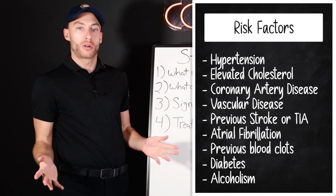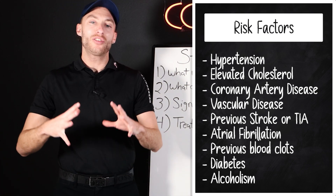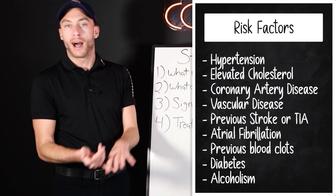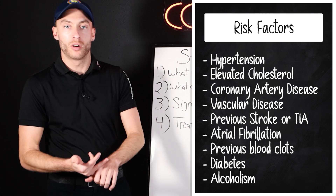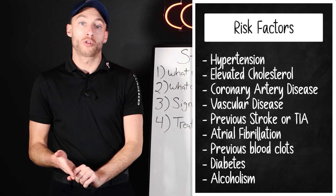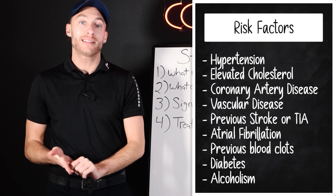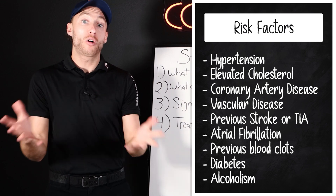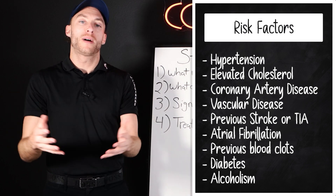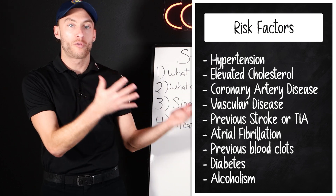So what are the risk factors of stroke? Anything that is cardiac-related also goes with stroke — high blood pressure, hypertension, high cholesterol, having a stroke in the past, or a mini stroke, a TIA in the past. Also, alcoholism is another risk factor for stroke, as is smoking. I'll put a list of more risk factors on screen for you.